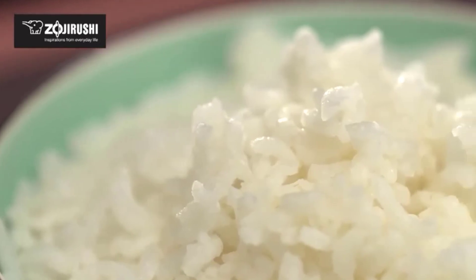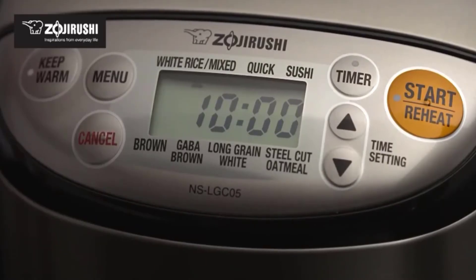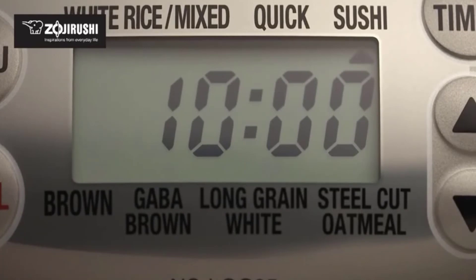The brown rice activation, or GABA brown setting, activates brown rice by keeping the temperature inside the pan at about 104 degrees Fahrenheit for two hours. By activating this setting, GABA — one of the nutrients contained in brown rice — increases in amount.